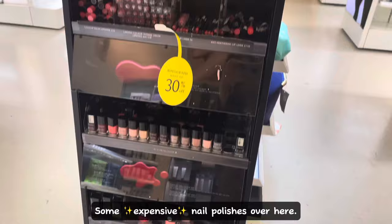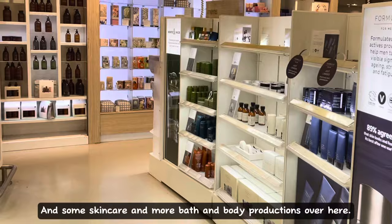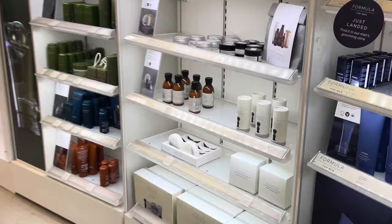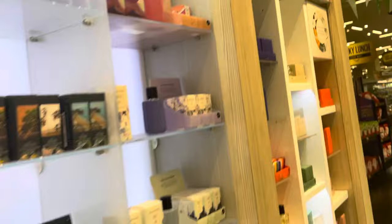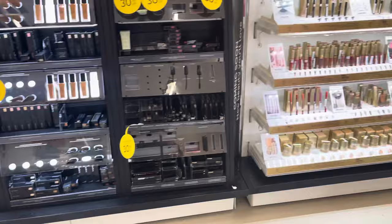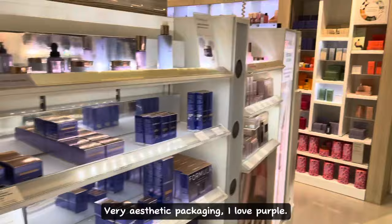Some expensive nail polishes over here, and some skincare and bath and body products. The clear bottles are so aesthetically pleasing. And how could we forget the fragrances and perfume section — the packaging is gorgeous. Here is the Pixie makeup — I'll give you a close-up in a sec. And here is Autograph's makeup section, and Stila, which is famous for the liquid eyeshadow. Very aesthetic packaging — I love purple.